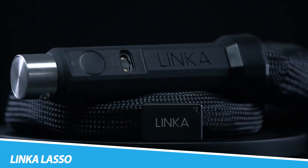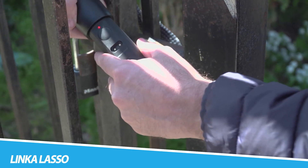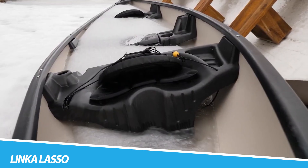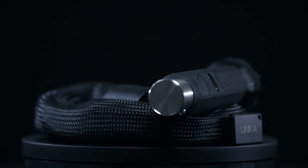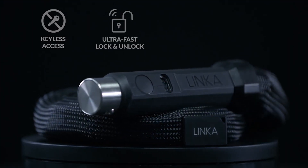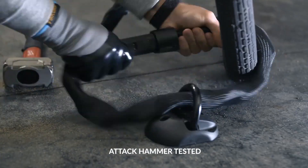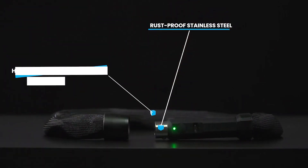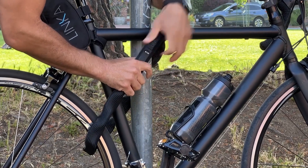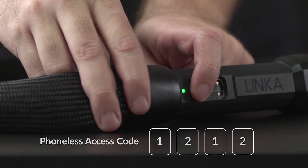The Linka Lasso stands as a sophisticated and secure gadget for bicycle enthusiasts, providing an advanced solution to bike theft prevention. This smart bike lock employs cutting-edge technology, featuring keyless access through a smartphone app, tamper alerts, and a robust steel cable for enhanced security. Its sleek design and ease of use redefine the conventional bike lock, and the Linka Lasso exemplifies the fusion of technology and practicality in the realm of bike security.